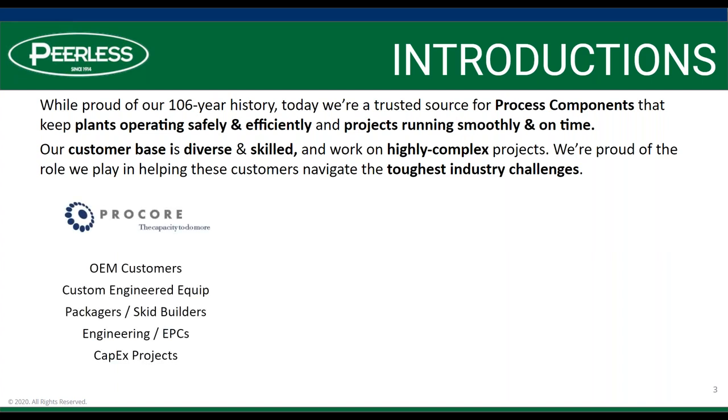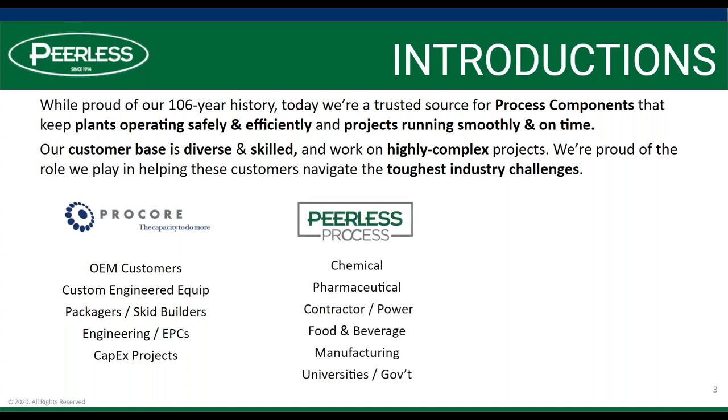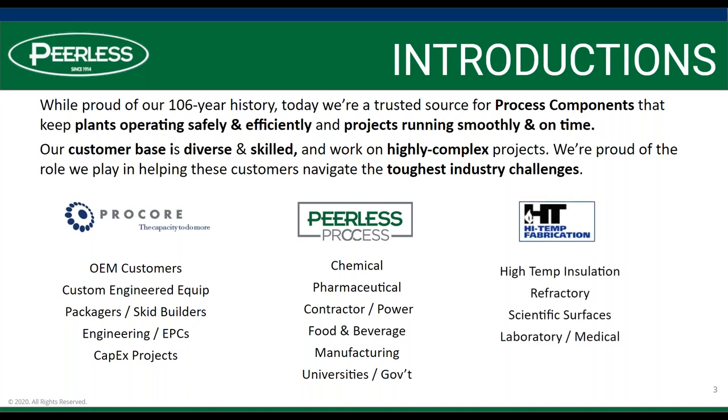Our business consists of three groups: our Procore group, OEMs, Custom Engineered Equipment, Packagers, Engineering, and EPCs, and that represents the lion's share of the attendance this week. Our process group focuses on a lot of our MRO customers — chemical, pharmaceutical, contractor, etc. — and our most recently added group is our High Temp Fabrication, where we manufacture high temperature insulation products, refractory, and scientific surfaces.